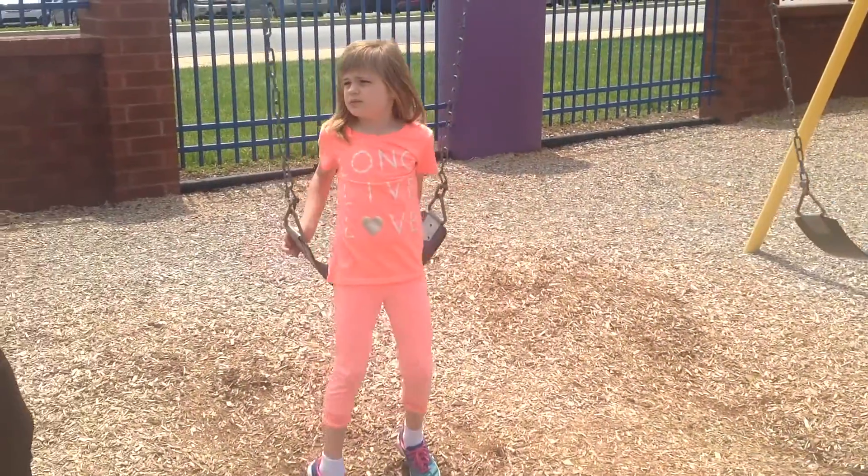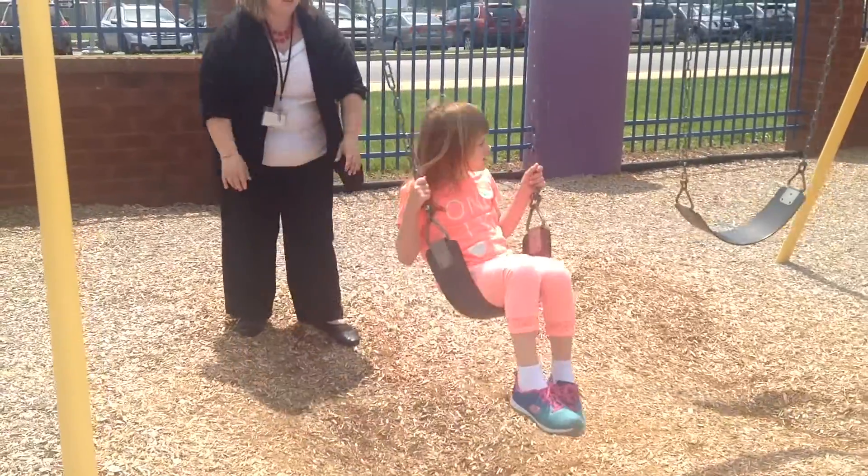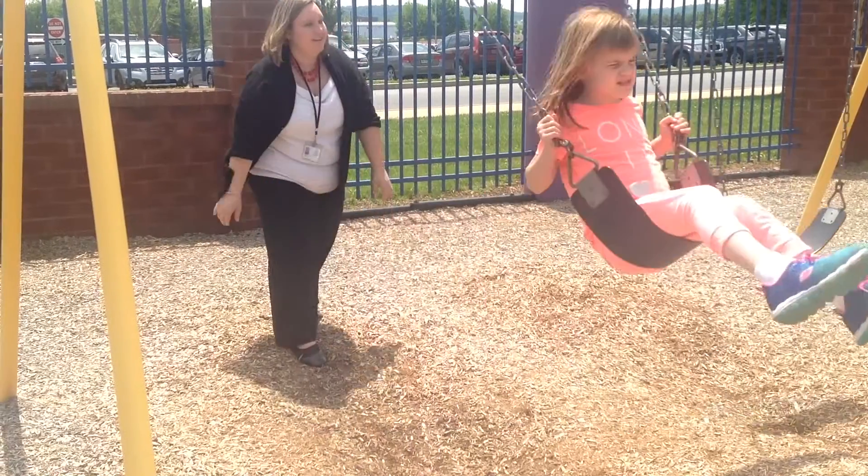One of the reasons we were most comfortable with her transferring is knowing that they were using the verbal behavior method and that all the great PATTAN folks were here in her classroom supporting that. Mia really liked school her first year at Reed last year, but this year she loved school — she's waiting at the door for the bus to pick her up.